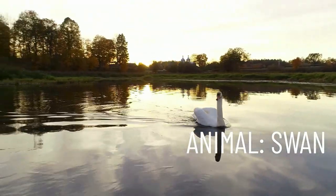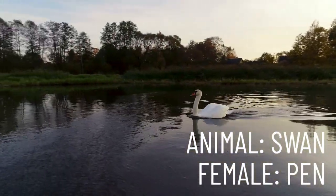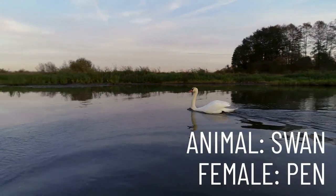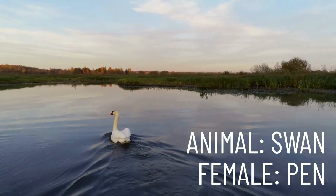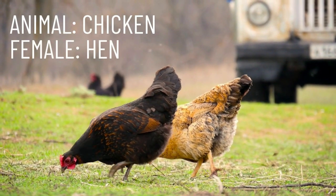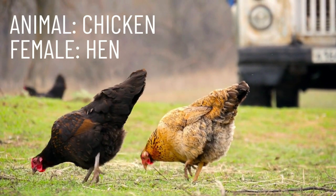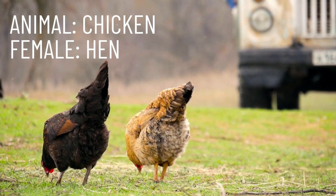Coming up next, we have the very graceful swan. The female swan is called a pen. Repeat after me: pen. Staying with the bird family, our next animal is a chicken, and a female chicken is called a hen. Repeat after me: hen.